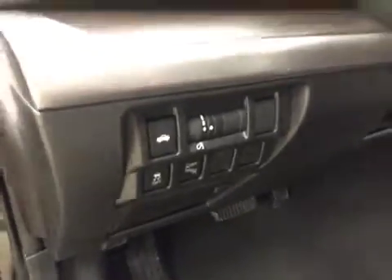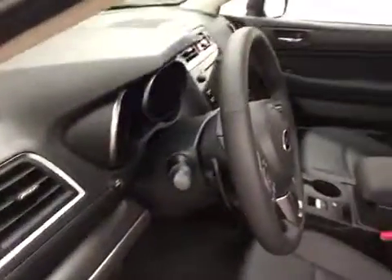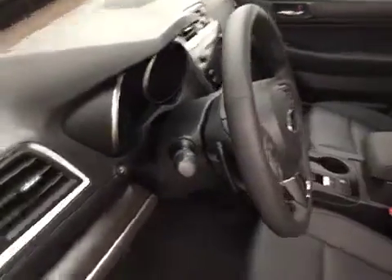Trunk controls, traction control, and blind spot assist mirrors, tilt and telescopic steering wheel with paddle shifters and light controls.